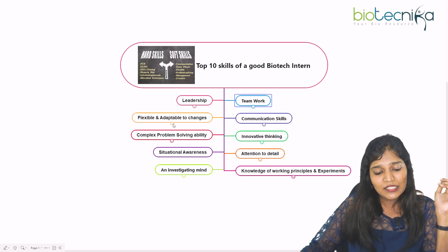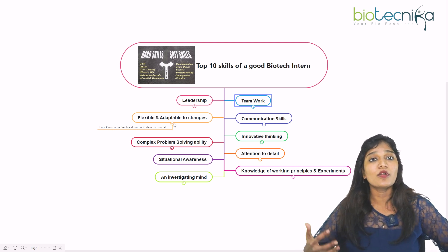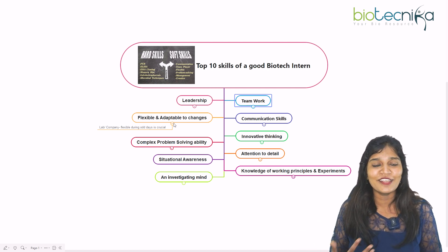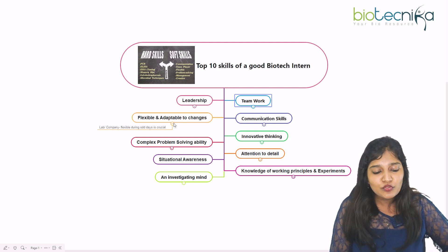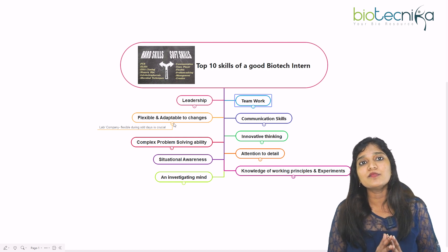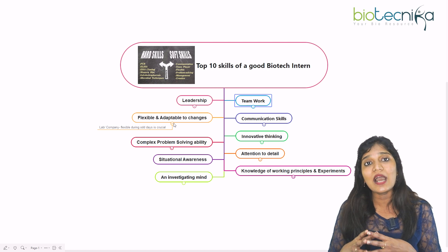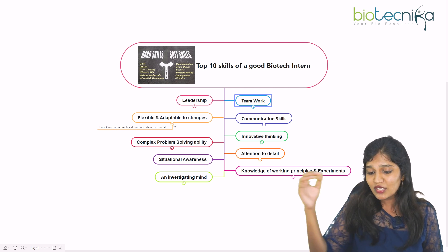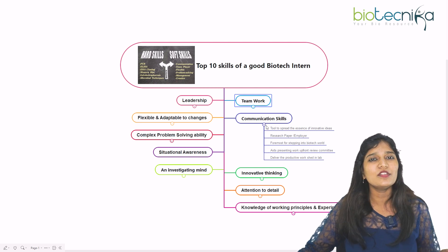The next important soft skill is being flexible and adaptable to changes. When working in a company or research laboratory, not all days are going to be fun and enjoyable. Are you able to be flexible and adaptable on difficult days? You might also see differences between companies, and you need the mindset to adapt to whatever situation is happening.